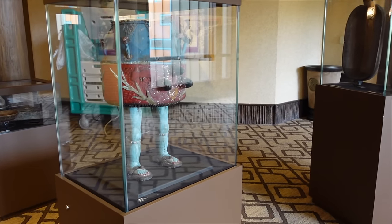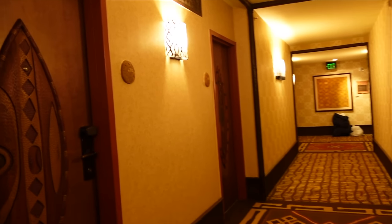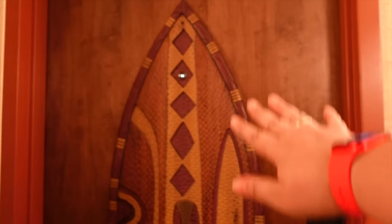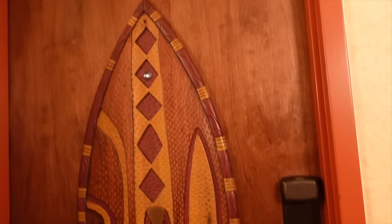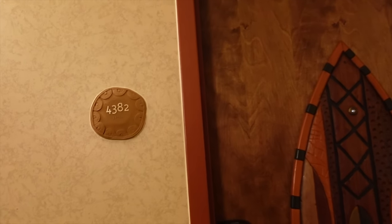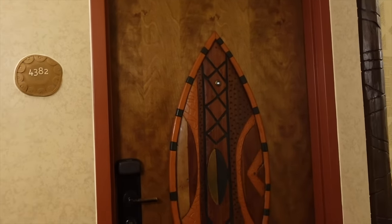Still on the way to my room, there are more lovely statues and features along the corridor. One of my favorites is a beautiful blue-legged drum from Ghana that I walk past every day on the way to the parks — it's so cool. The doors themselves have different individually carved wooden designs — mine is slightly different from its neighbors. And here we are — room number 4382! This room has been an absolute dream and I can't wait to show you inside.